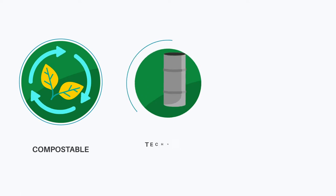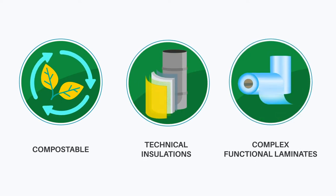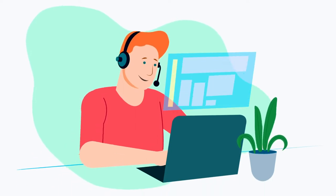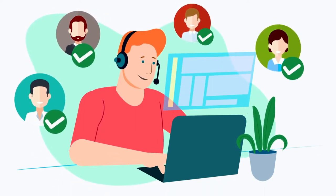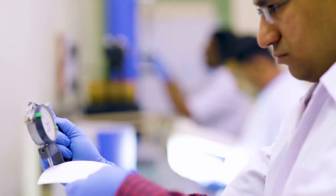SafePak laminate experts constantly strive to introduce emerging technologies and collaborate with customers to understand their requirements and help optimize their protection needs.